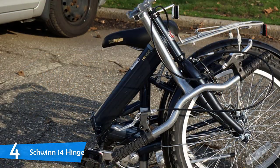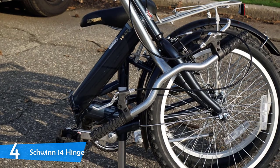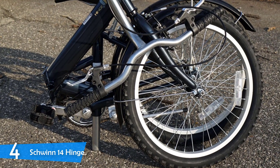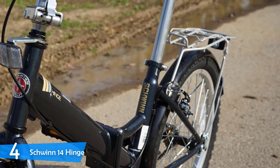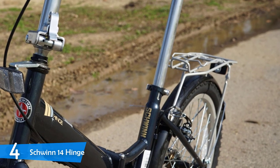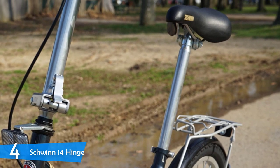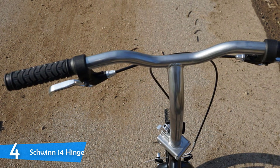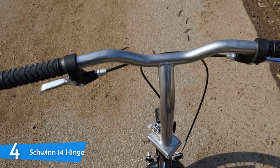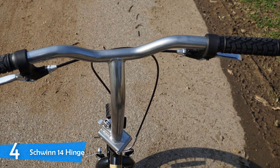Thanks to its solid steel frame and 20-inch alloy wheels, you can go anywhere with this bike, and because it's affordable, you don't have to worry about it being damaged. If your daily commute involves uphill riding, I wouldn't recommend the Schwinn 14 Hinge, as it has just one speed gear. Despite its budget price, it comes packed with accessories such as front and back fenders to keep you clean and dry, a rear carrying rack — where I stored my backpack on sunny days.